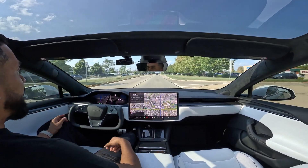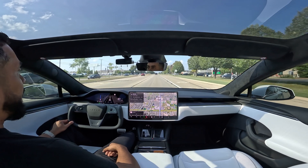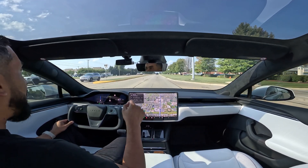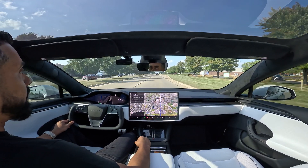Hey, what's up guys, Irman here from Monster Gadgets. Today, as you can see, I am in my 2023 Model S Plaid and I just got the update yesterday for FSD Beta on Hardware 4. This is my first drive, so let's go ahead and dive into it.